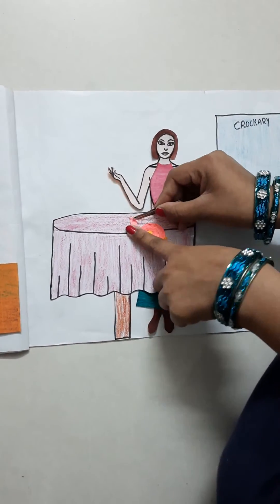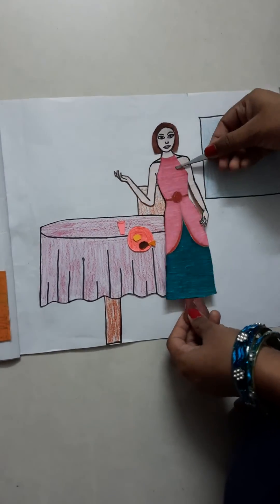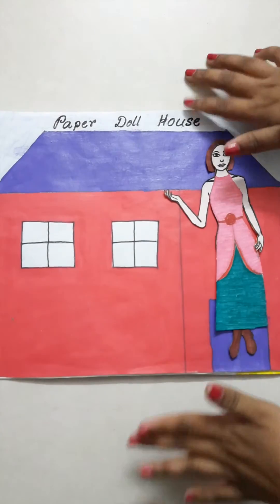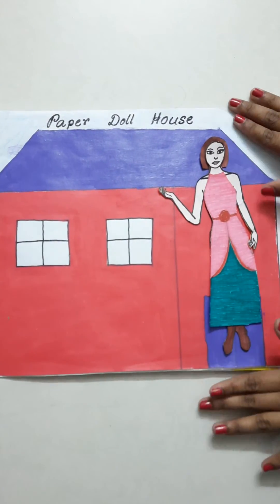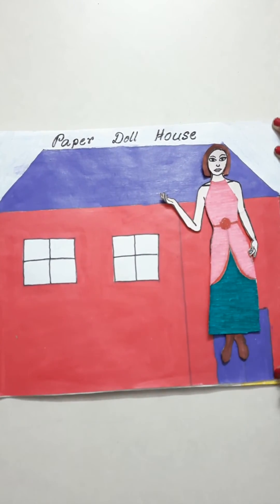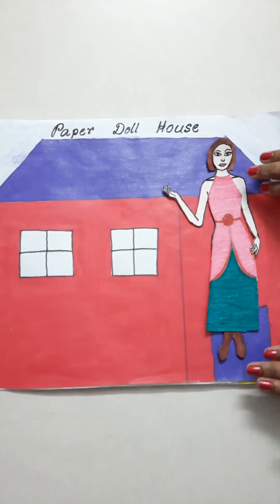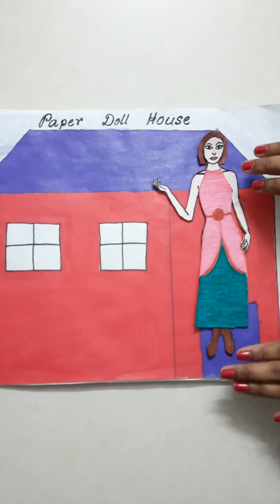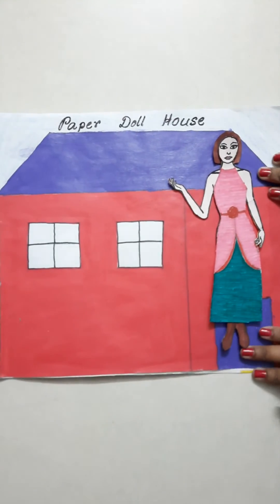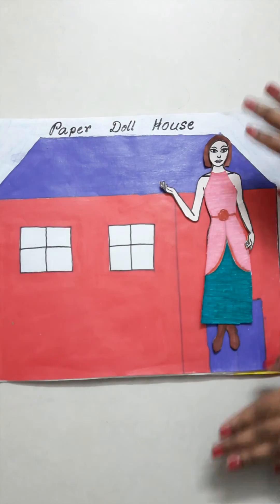And now she is totally ready to go to the birthday party of her friend. So guys, I think you are so excited to see where Dolly is going next. If you want to see the next video where Dolly is going, please like, comment, share and subscribe. And don't forget to hit the bell icon beside the subscribe button to get updates on my latest videos. Till then, take care. Bye bye!